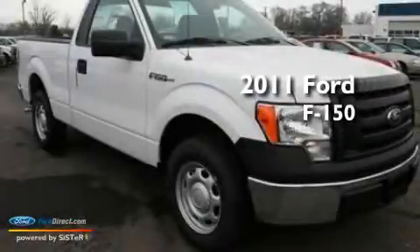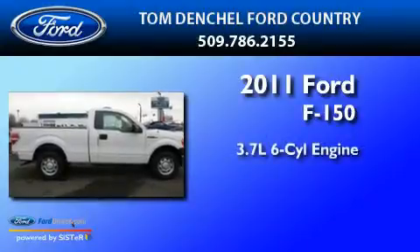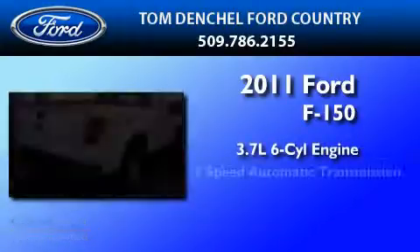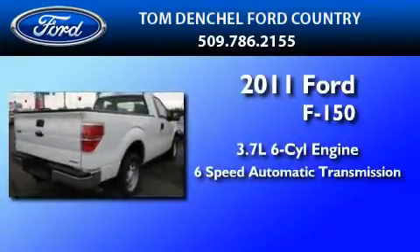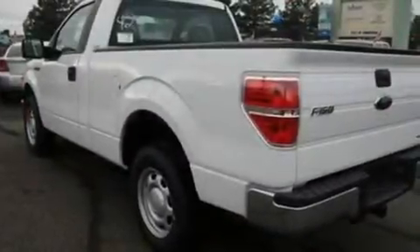This is a brand new 2011 Ford F-150. It features a 3.7 liter 6-cylinder engine and a 6-speed automatic transmission. Its top features include an auto-dimming rearview mirror, a CD player, and cruise control.